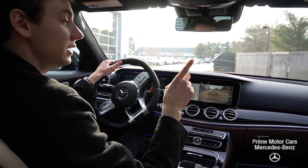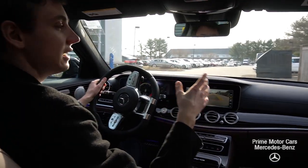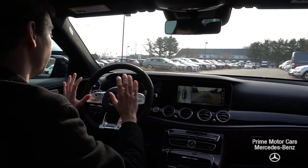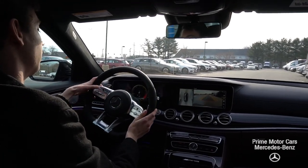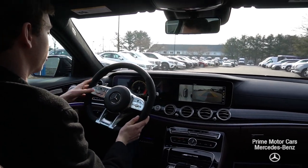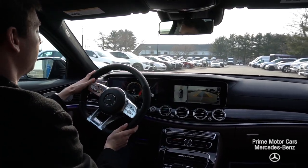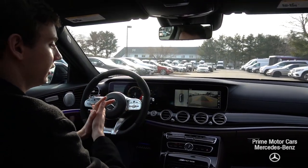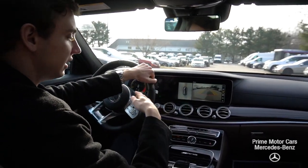One thing that will be different for 2019 on the E63 is the steering wheel — you might notice it looks a little bit different here. The cruise control has switched to now being on the front of the steering wheel, so your Distronic and cruise control are all controlled right from here. It's something new and a little different for the new model year.